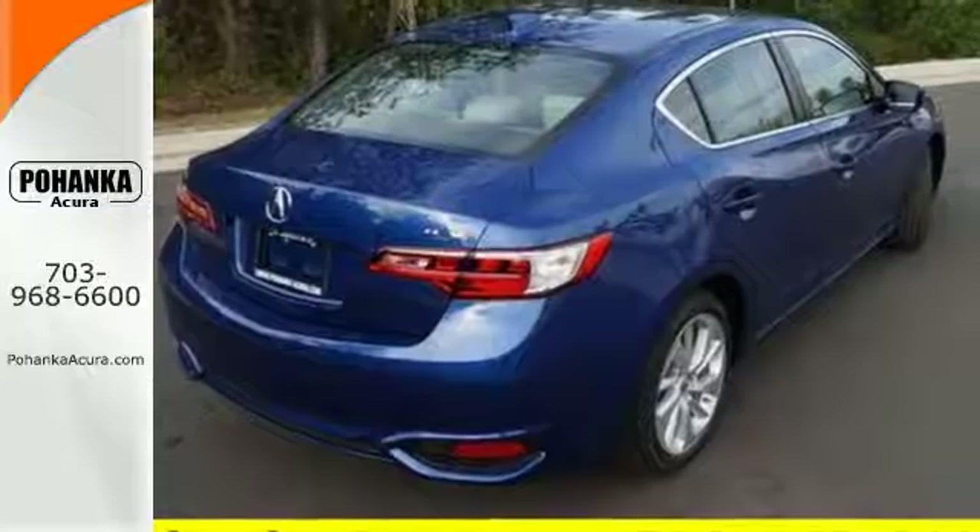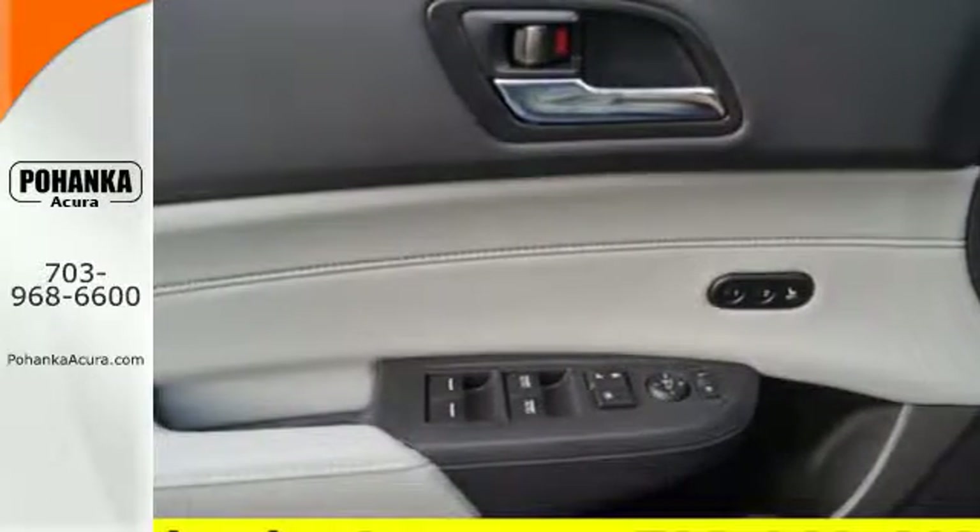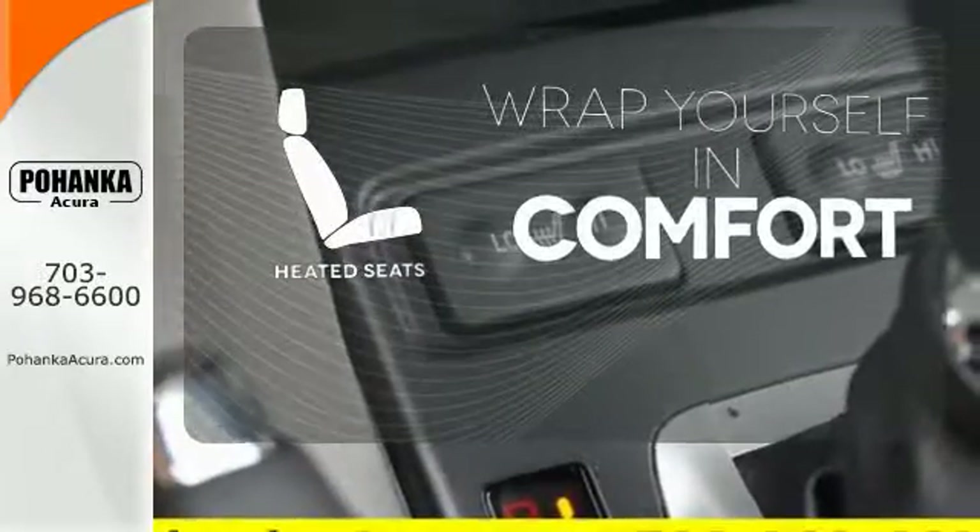It is also effortless with its 8-speed dual-clutch transmission, climate control, heated seats, and Bluetooth hands-free link. Warm off the chills with the heated seats.